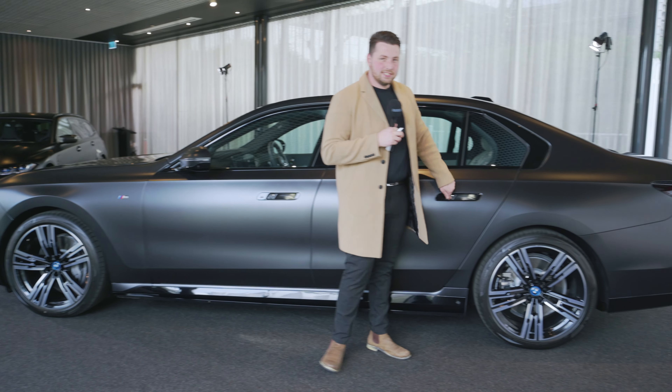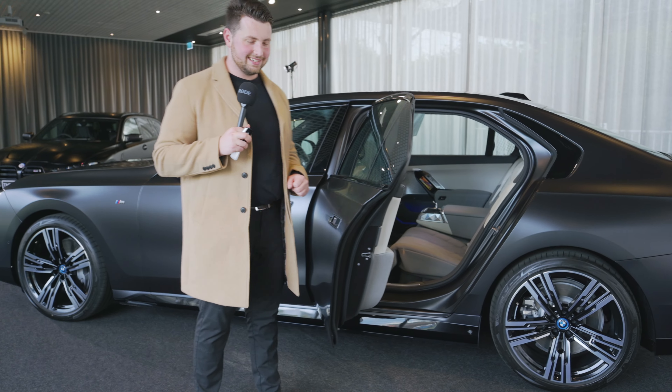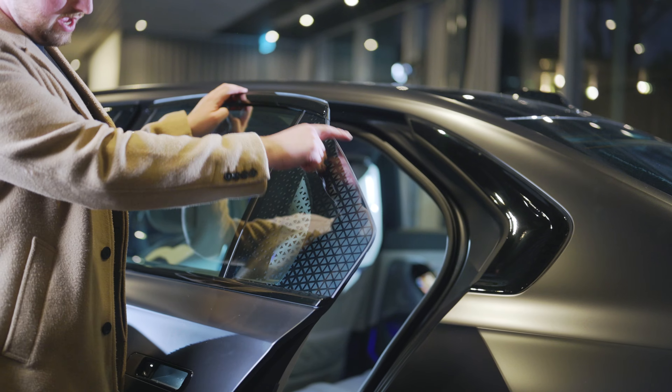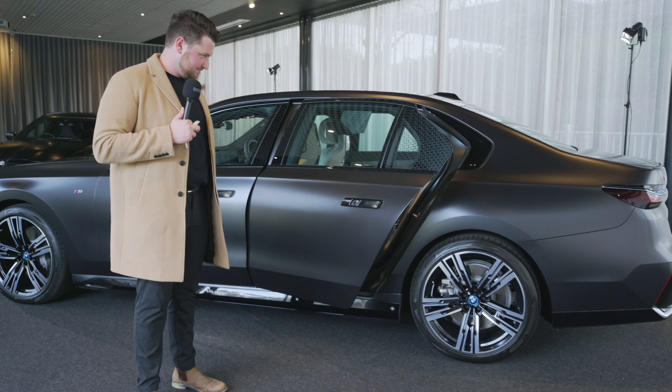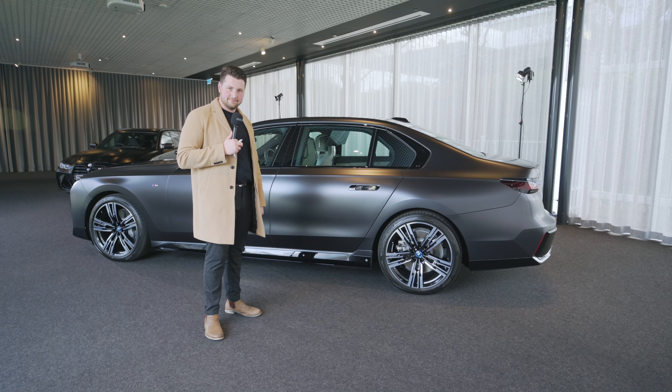Same with the back doors, although this one has something cool too. You have partially frameless windows. How cool is that? That's really cool. I just want to have another look at this car. That is beautiful.